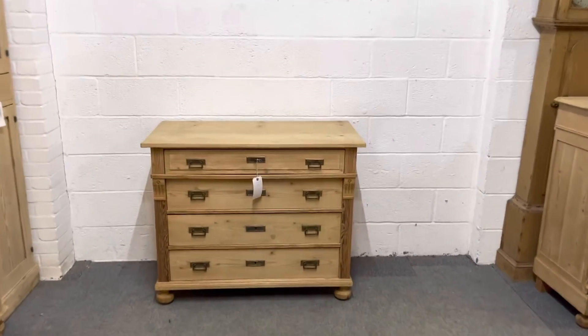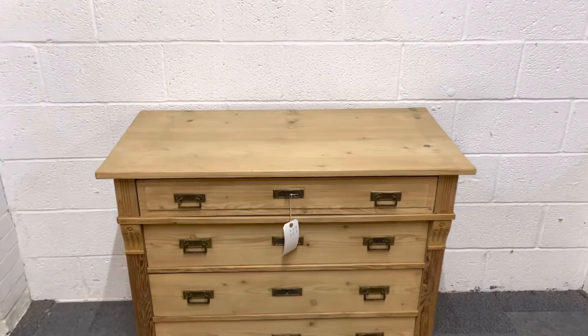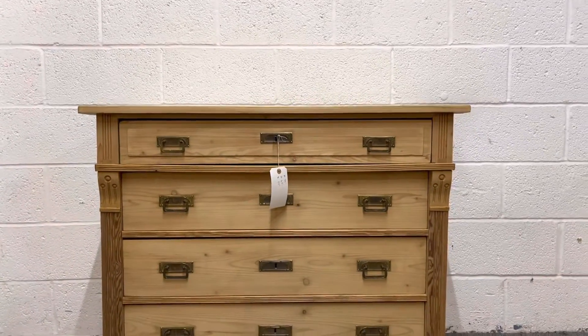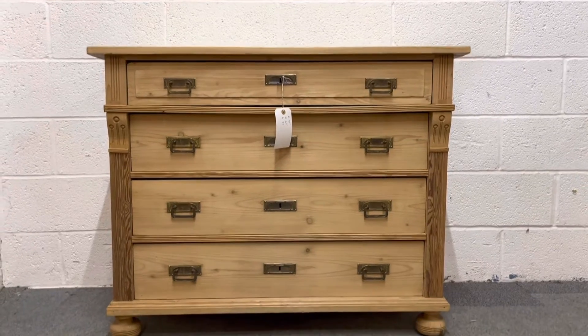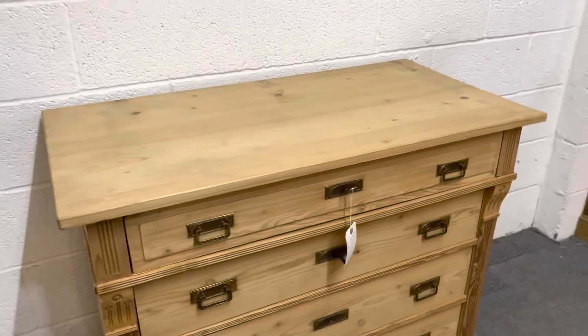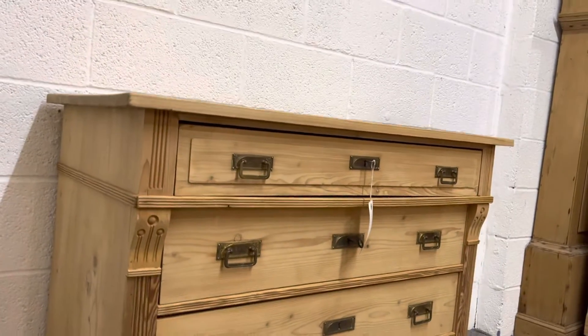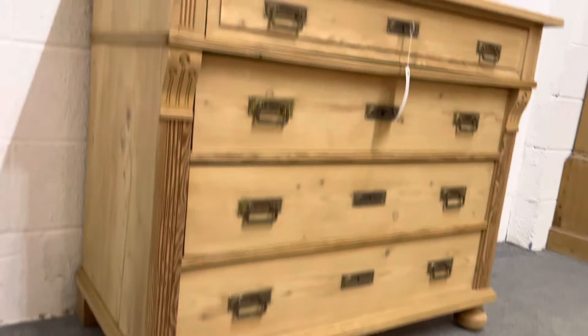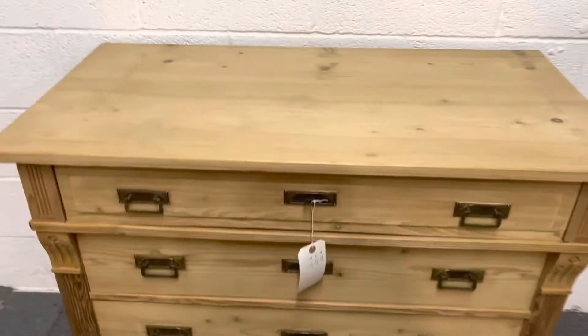Here's a fairly large four-drawer antique pine chest of drawers dating from around about 1915. Four full-width drawers, bun feet at the front, really nice condition — clean and tidy — and the drawers are sliding nicely.